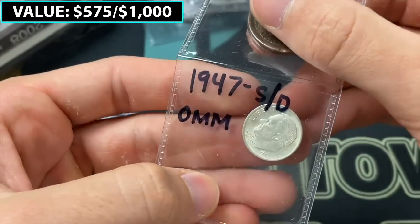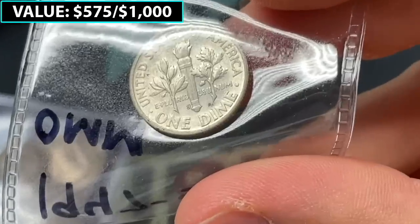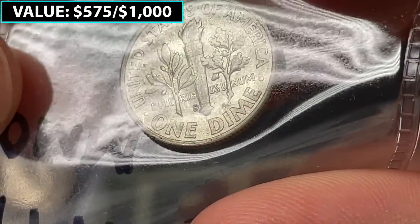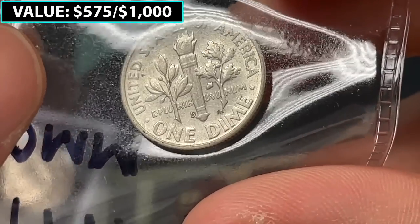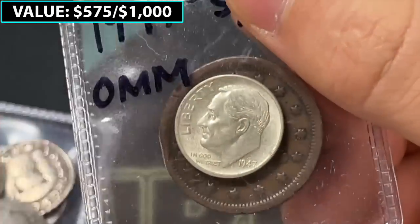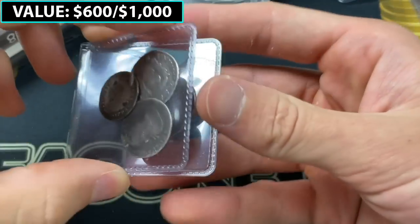And then let's see over here — 1947 S over D over mintmark. We'll see if the over mintmark shows up clearly or not. Zooming in — yeah, I think you could see it. It's sort of connecting on the left side and also protrudes a little bit on the right side. It's a nice gradeable variety coin, though not in condition where the grading fees would really be worth it in terms of the added value. But another nice coin.